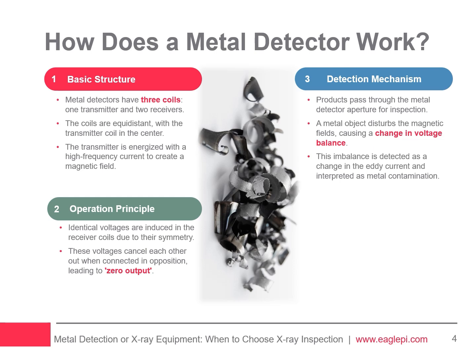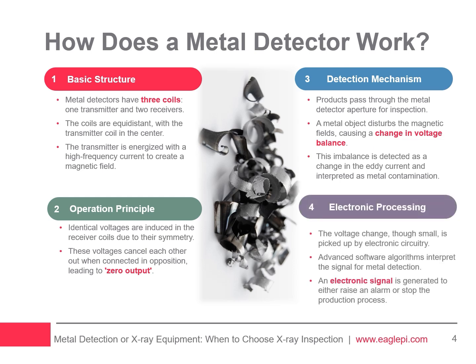This disturbance creates an eddy current in the metal, further altering the voltages. Even minor voltage changes are detected by advanced electronic circuitry and software. This triggers an electronic signal to either raise an alarm and activate a product rejection mechanism, or stop the conveyor, ensuring contaminated items are removed from the production line.